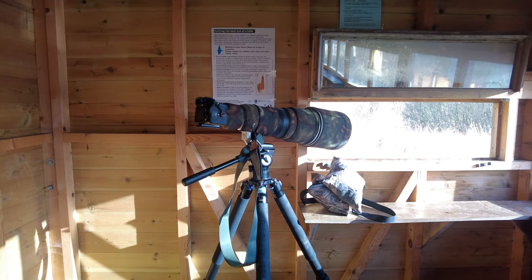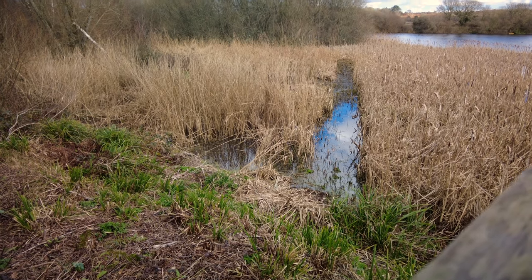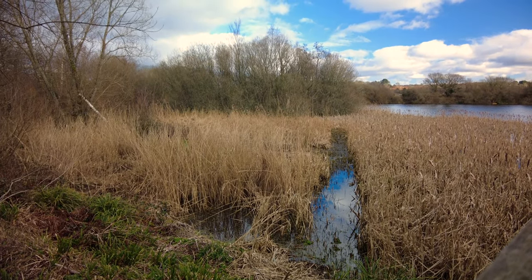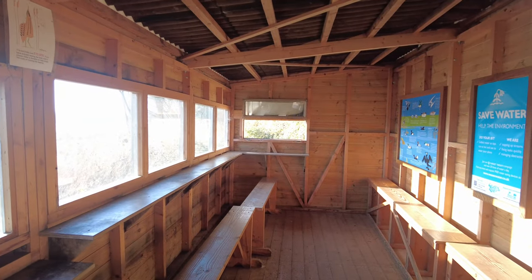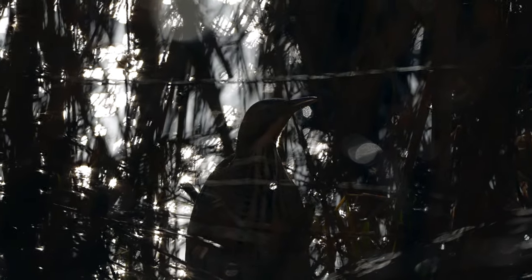Here's the set-up today: the 600mm pointing straight down the channel, out of this window down here. I was the first one in this hide this morning and I was very lucky to catch a glimpse of the bittern between the reeds, directly below the hide.